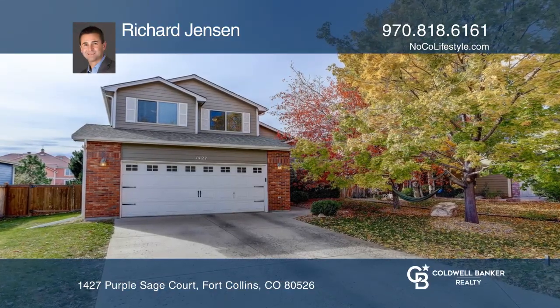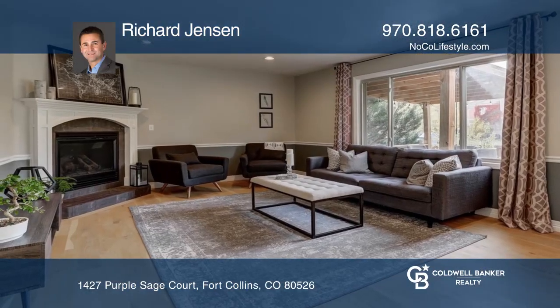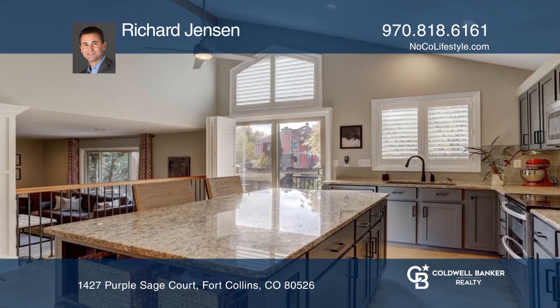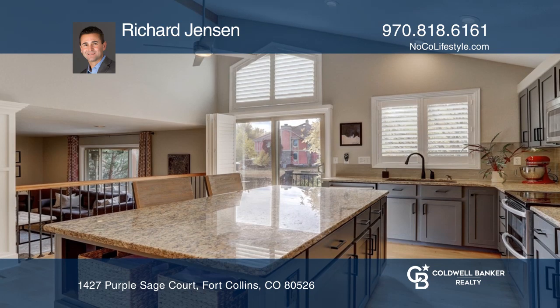This four-bedroom home in Westfield Park has many upgrades including the kitchen cabinetry, countertops, lighting, flooring, Hunter Douglas shutters, and a primary bathroom remodeled in 2021.